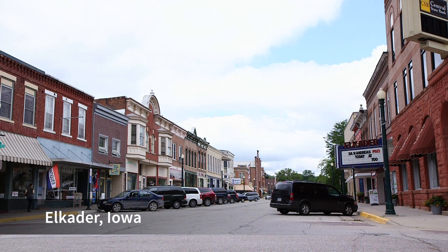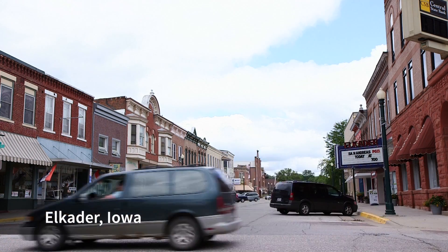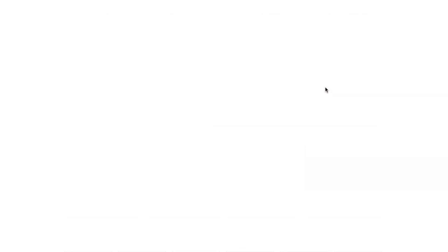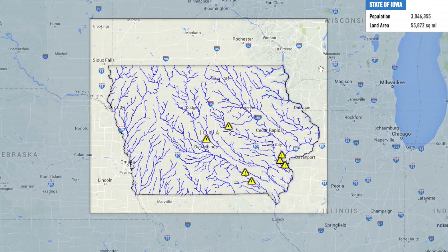When we know that there is going to be a large rain event, probably the first place I go to on my computer when I'm at work is the Flood Center's site. It's online, it's free, it's easy to get. It makes my job a lot easier when it's time for the high water events.